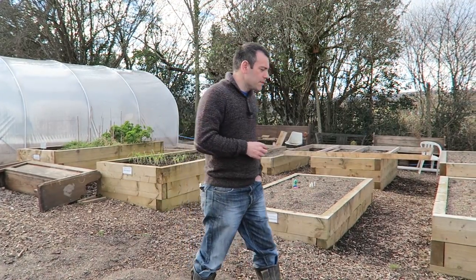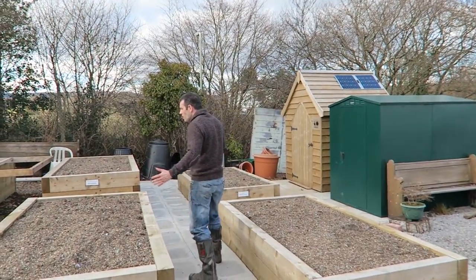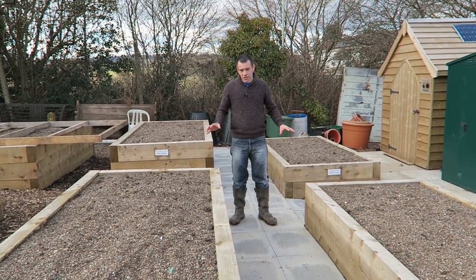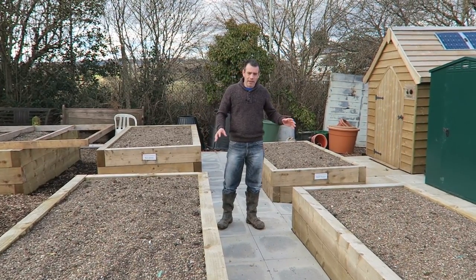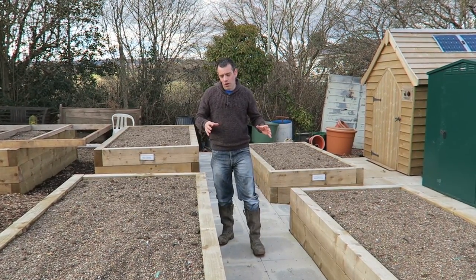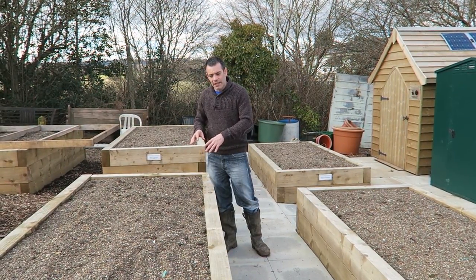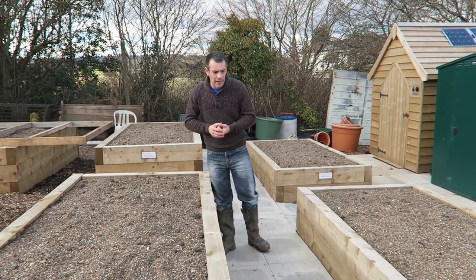First thing they've done, if you want to follow me, is they've built all of these raised beds. This is a dual purpose area — these beds can be rented by somebody if they don't want a whole allotment, but they're also for the children to plant and grow vegetables when they come up here.